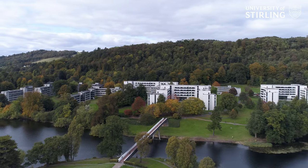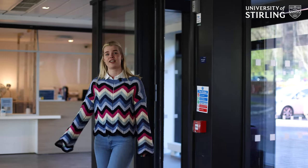So you've accepted your offer to study at the University of Stirling. The next step is sorting out your student accommodation. At Stirling there are lots of options to choose from, with around 3,000 bedrooms across 19 different properties both on and off campus, so it's handy to make a list of your preferences.